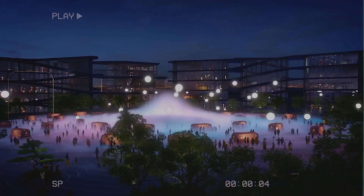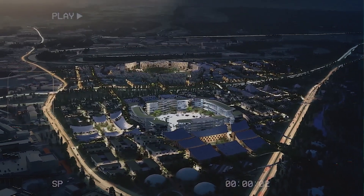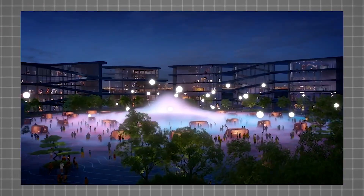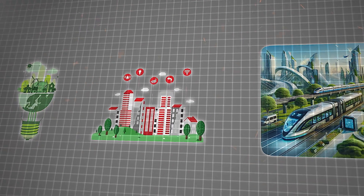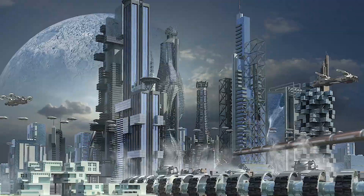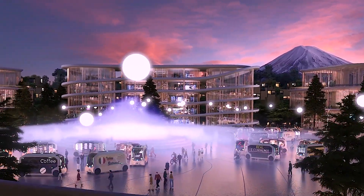Our dream is well on its way to coming true because we just brought land on the Woven City site at the base of Mount Fuji. Woven City is the transformative vision of Toyota in Japan with an estimated cost of $10 billion. Imagine clean energy, smart buildings, and futuristic transportation all in one spot — a city that aims to show what the future could look like where innovation and nature go hand in hand.